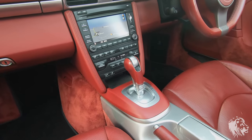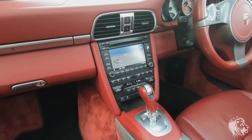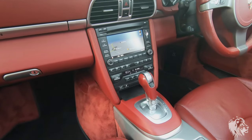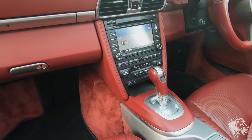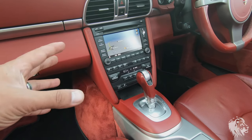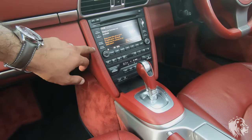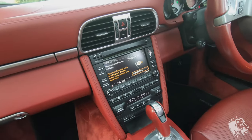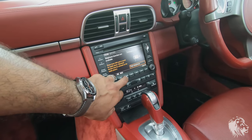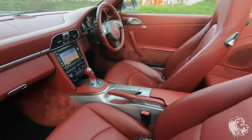Another way to tell whether a car is a 997 Gen 2 versus Gen 1 is this panel here - on a Gen 1 car it's a dark grey effect. It obviously doesn't have a touchscreen either, it's all through buttons, and it doesn't have the Bluetooth connection for your phone. This Gen 2 has not only the SIM card slot but also allows you to connect via Bluetooth. The earlier cars with the grey console don't allow Bluetooth unless someone has fitted an aftermarket module.